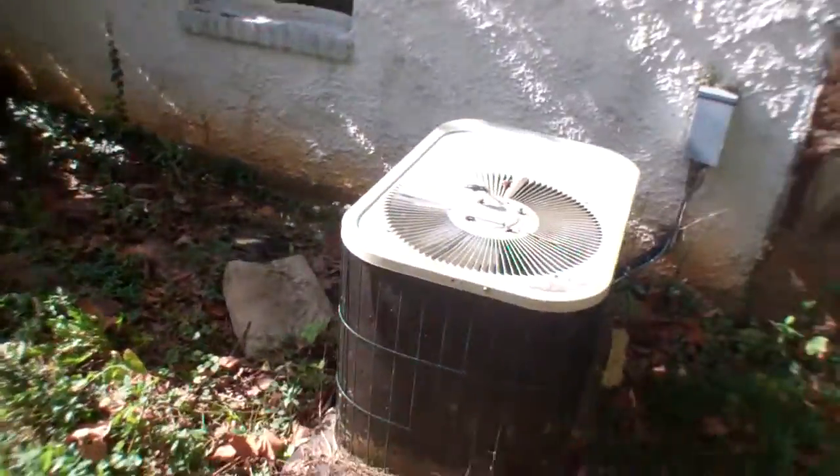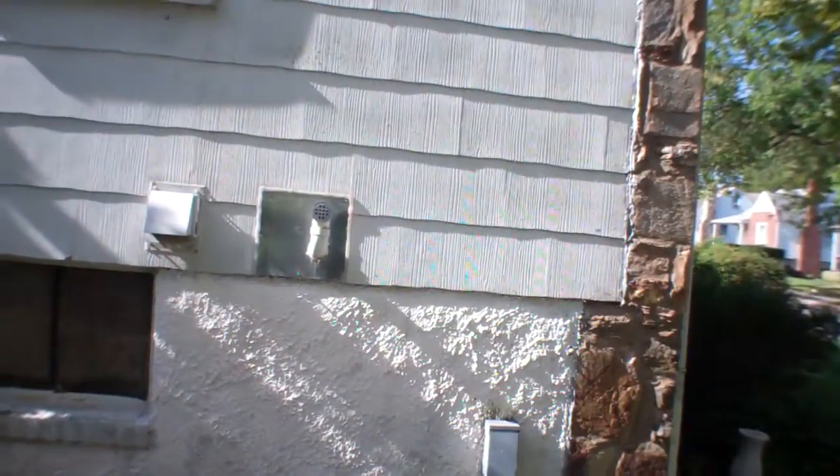Old outdoor unit, foundation looks good, I see a small crack. That window is covered, can't see anything through there.